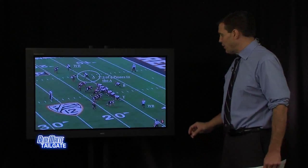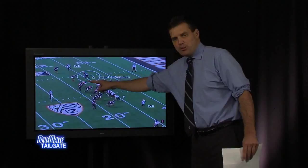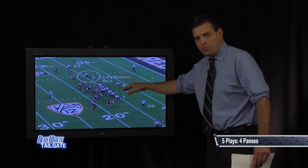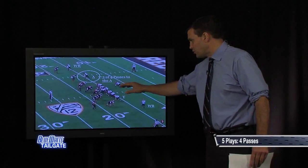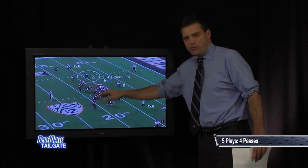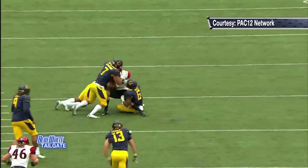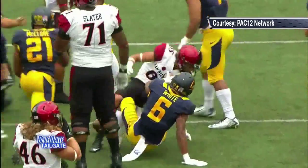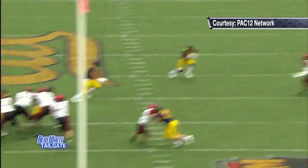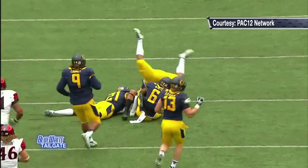Now they change things up — they go to a one-back set. They've taken Pumphrey and put him in the slot, shown with that circle. Last week there were four passes and no runs in this set, so you know it's a pass-heavy set. Not only that, they got the tailback involved in three of the four passes. As we look at the video, you'll see a slant pattern they threw to the slot receiver against Cal last week, which was effective. They also threw a quick out to him a couple of times and got some yards — it's a good way to get those guys involved.